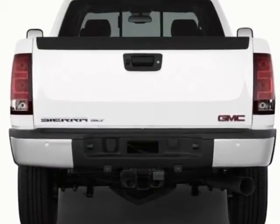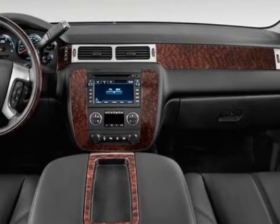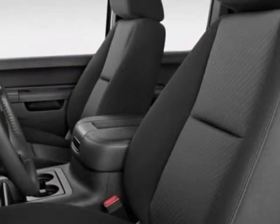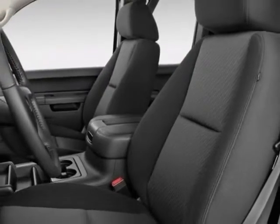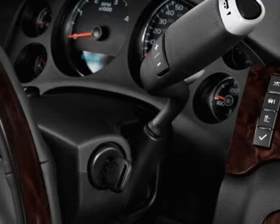Additional options for this vehicle include power locks, CD player, climate control, and keyless entry. Call 888-852-1606 or email our friendly sales staff today to schedule a test drive.